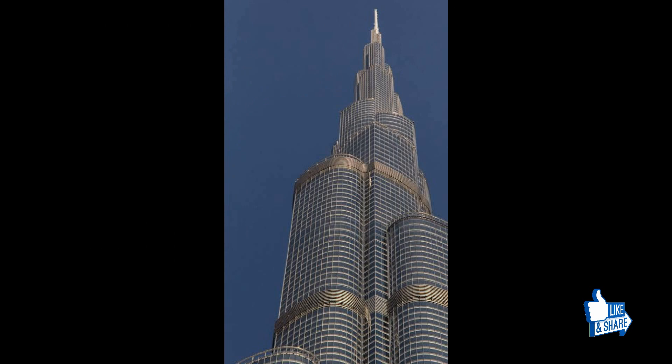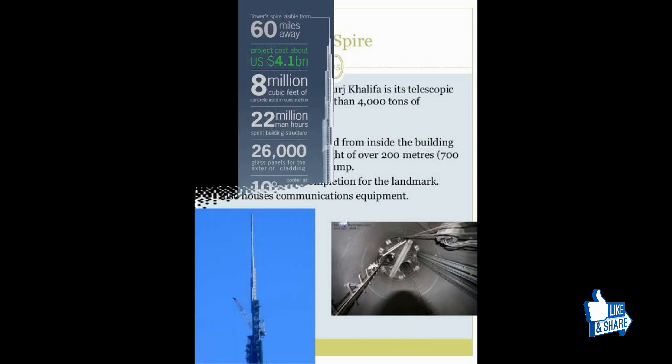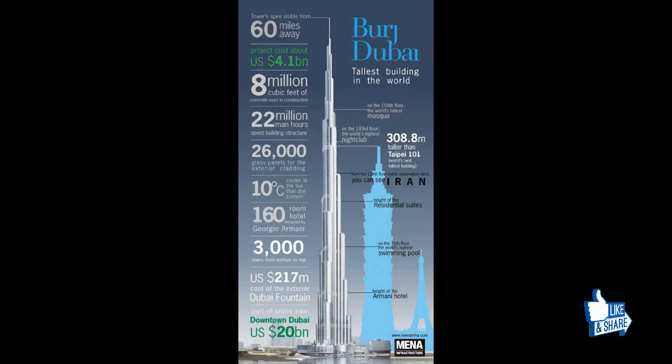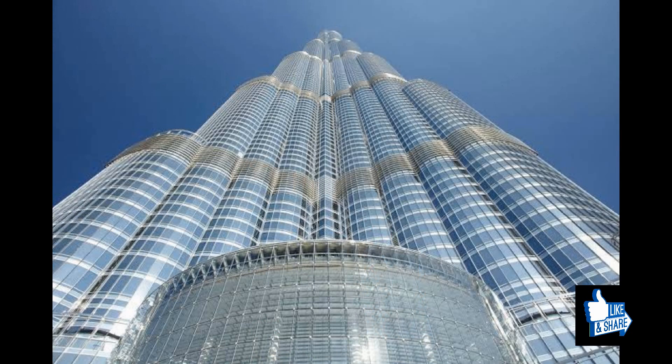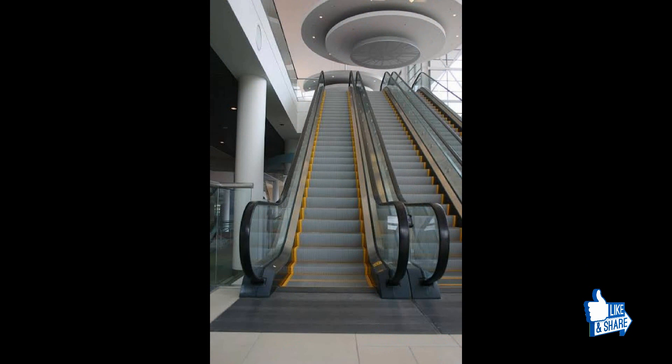Burj Khalifa uses 55,000 tons of steel and 4,000 tons of other materials. The structure reaches 595 meters with a spire of 244 meters. There are 254 residential floors, 57 elevators, and 8 escalators.